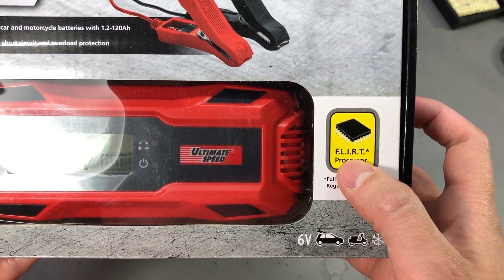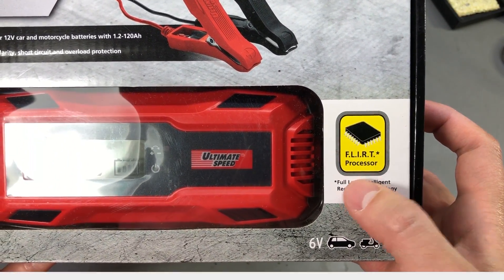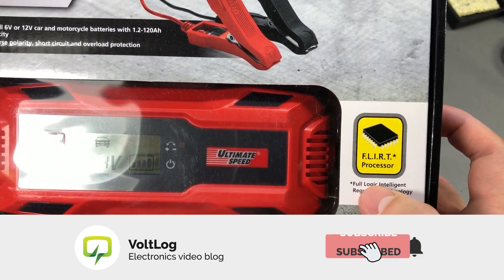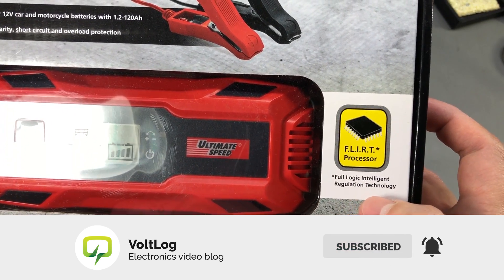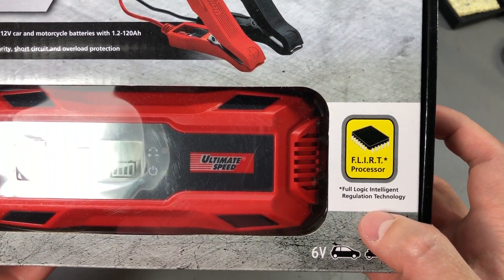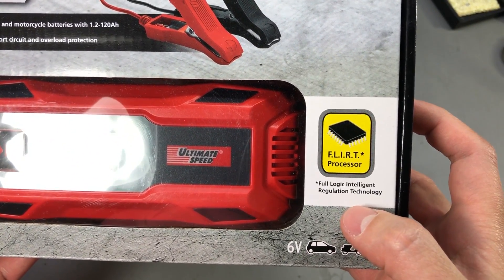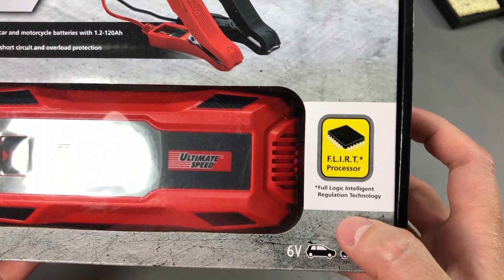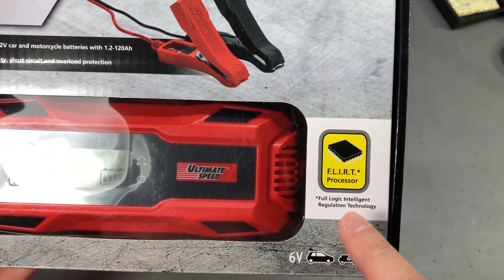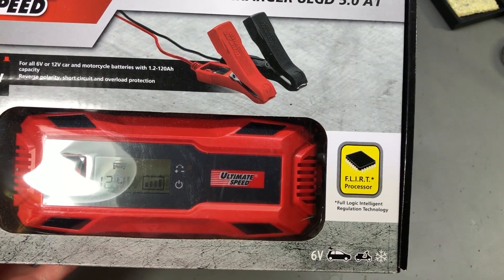This thing has a FLIRT processor, and if you were wondering what the hell is a FLIRT processor, it's a Full Logic Intelligent Regulation Technology, which in my opinion sounds like the kind of title you would find stuffed with keywords maybe on AliExpress or eBay, except Lidl made it an acronym and slapped a chip icon next to it to make it look cool.